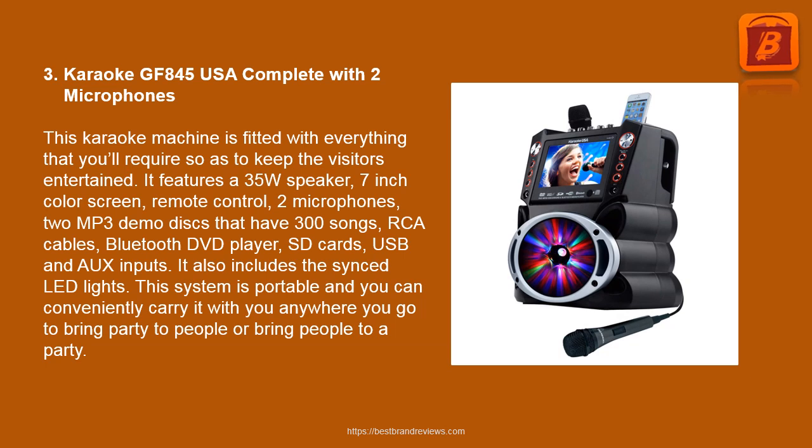3. Karaoke GF 845 USA Complete with 2 Microphones. This karaoke machine is fitted with everything you'll require to keep visitors entertained. It features a 35-watt speaker, 7-inch color screen, remote control, 2 microphones, 2 MP3 demo discs with 300 songs, RCA cables, Bluetooth DVD player, SD cards, USB, and audio inputs. It also includes synced LED lights. This system is portable and you can conveniently carry it anywhere to bring the party to people, or bring people to a party.